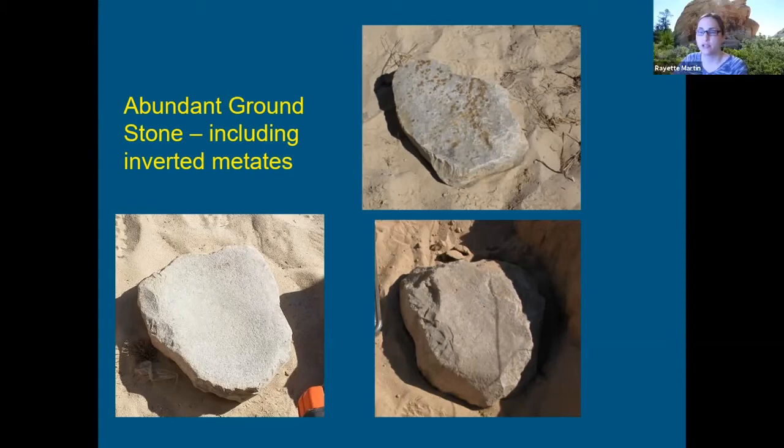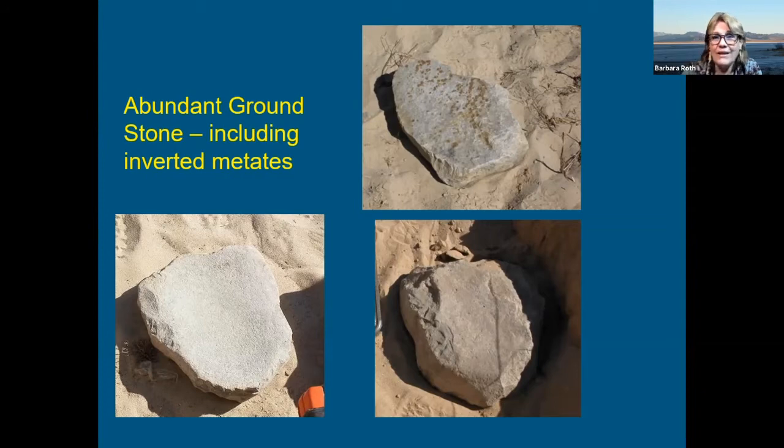Kara asks: are the edges of those metates flaked from shaping? Yes, a couple of them are — I think three were shaped. That makes it really interesting because they're not heavily used. Usually when you go to the effort of shaping a metate, you then use it heavily. But for some reason, these don't exhibit that kind of heavy use wear.